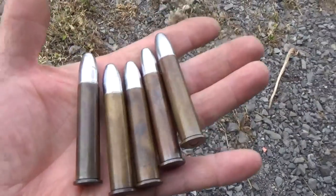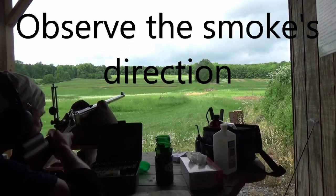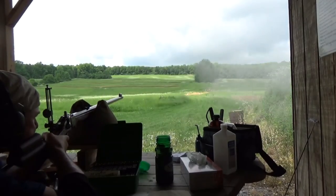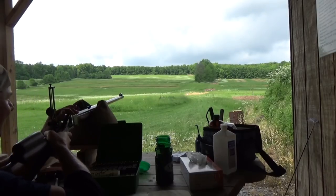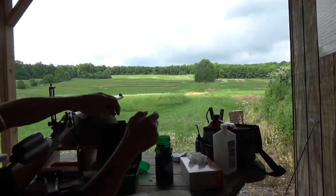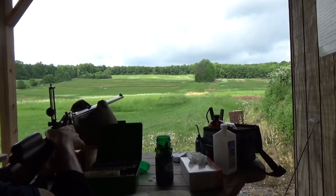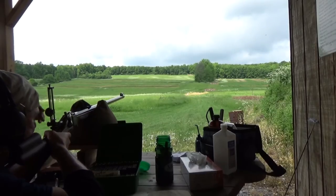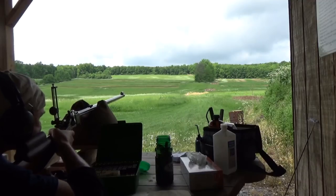These old .45-70s can get a real nice patina on them. Amazing how long that takes to get there. I can go through this whole ritual. Shot two.